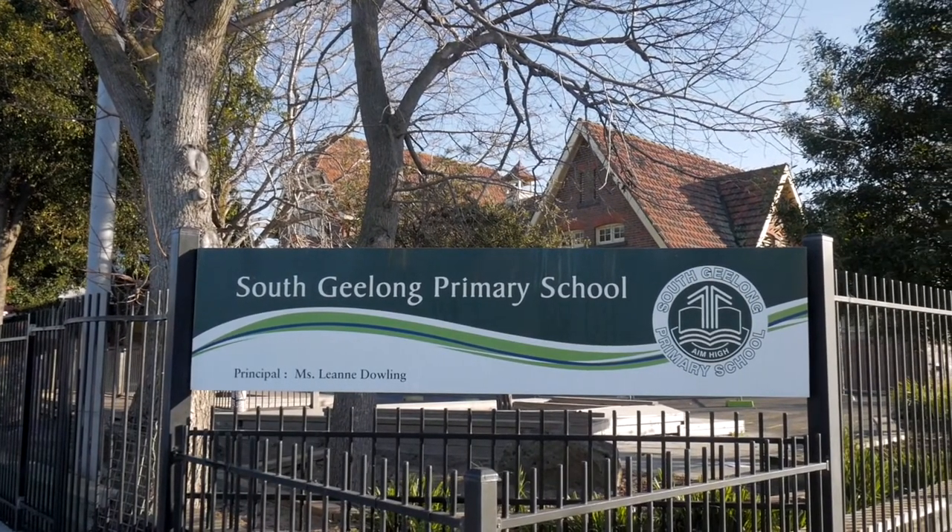Hi, I'm Julie. Please don't hesitate to come and see us or give us a call if you need any information about South Geelong Primary School.